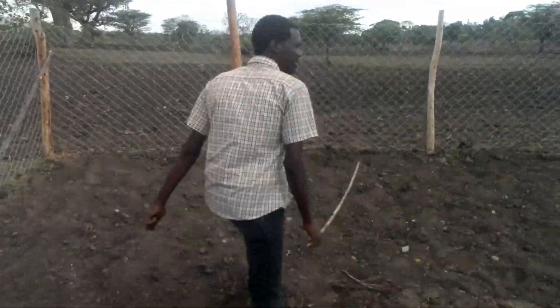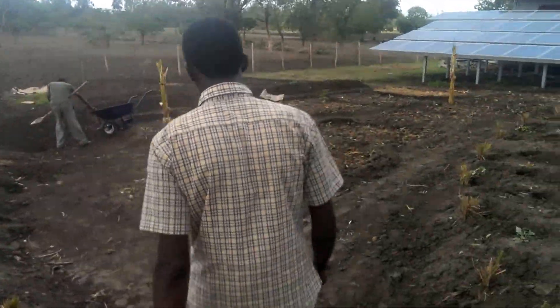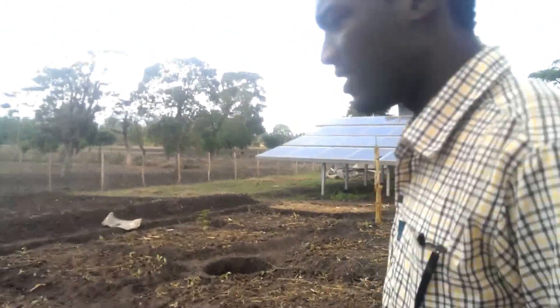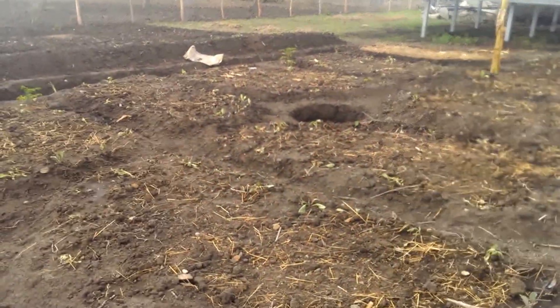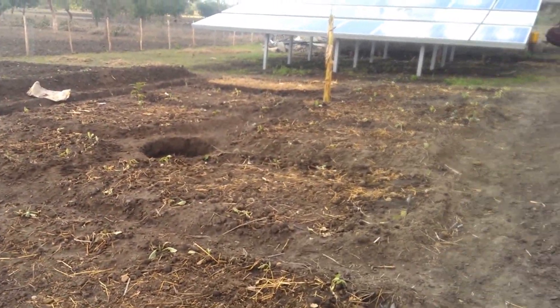Let's see some activities going on and the progress of the garden. This is one of the second gardens next to the first swale. This garden will enjoy the moisture coming underneath from the first swale up there.